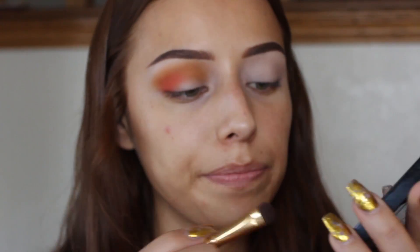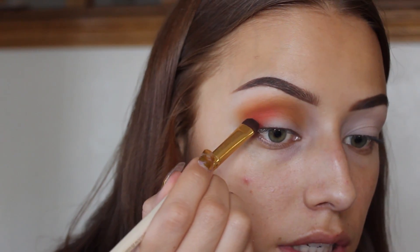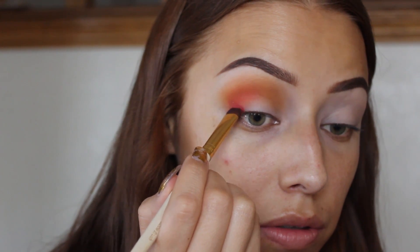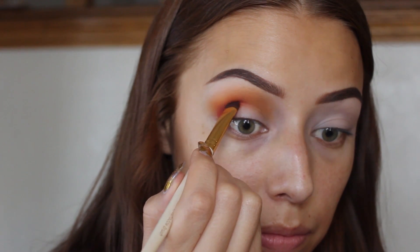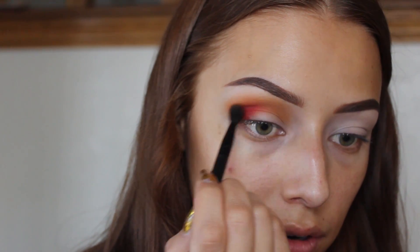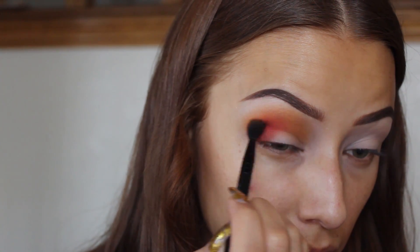I'm going to go ahead and add a little bit more depth into the look. By doing that, I'm going to use this red shade in the corner. I'm going to take an eyeshadow brush, get some of that, and this is really going to stay in that V area. I'm just going to pack it on and add a little bit more red.